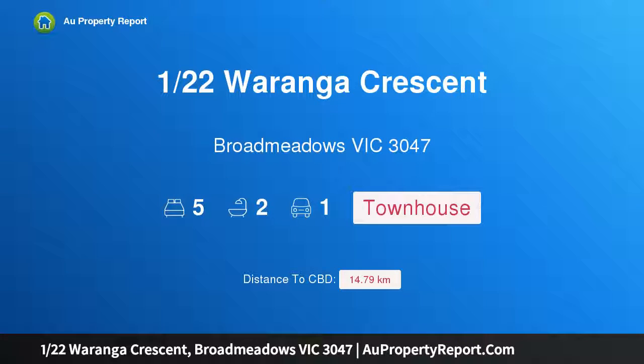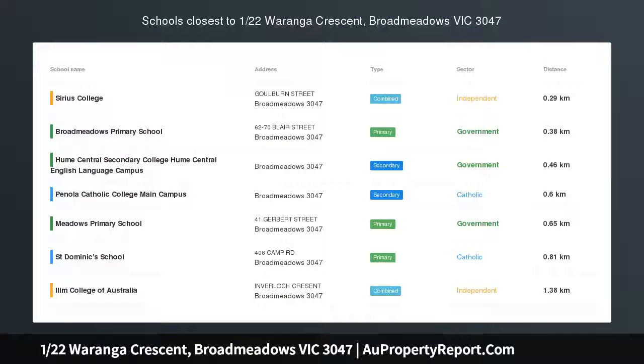Hi, I am glad to introduce Property 122nd Warangu Crescent, Broadmeadows Victoria 3047.